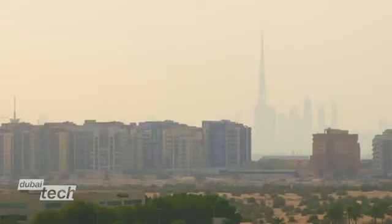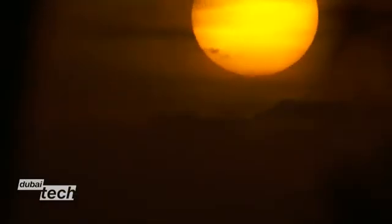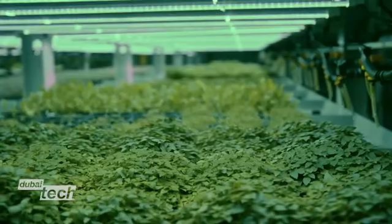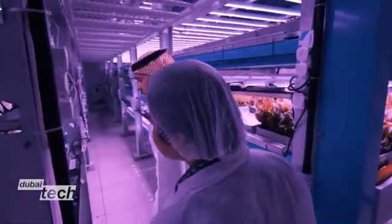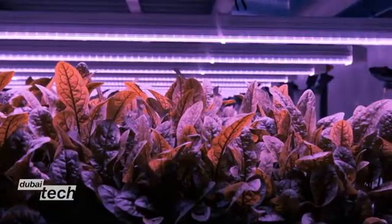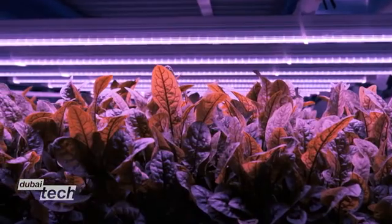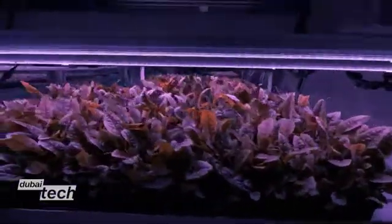Dubai has big ambitions. With its arid climate, it's forced to import 90% of its food. But this technology has the potential to allow Dubai to enter crop production in a major way. The minister says the ultimate aim is to begin exporting home-produced crops throughout the region.